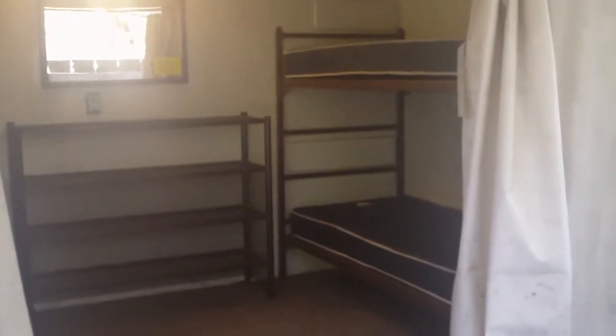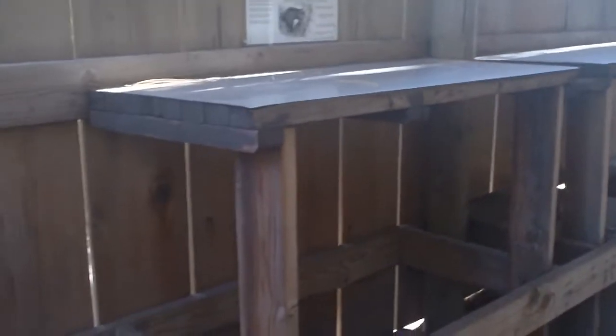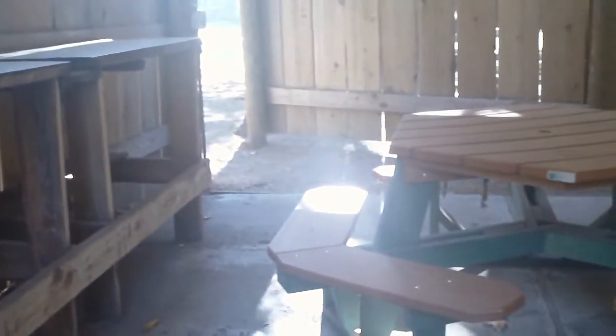This is the interior of one of the units at Housekeeping Camp. You can see you get a little — I don't know if you'd call that a chest, but a place to put your clothes. A double bed with a mattress only and a bunk bed with mattress only. A little table, and places to clean your fish or cut your ham or whatever.